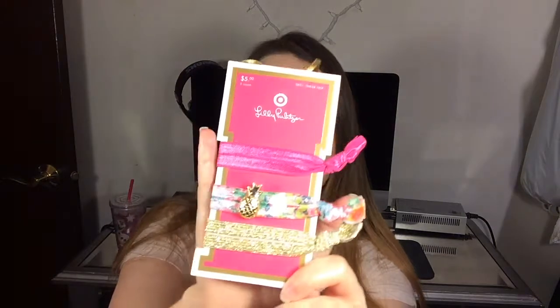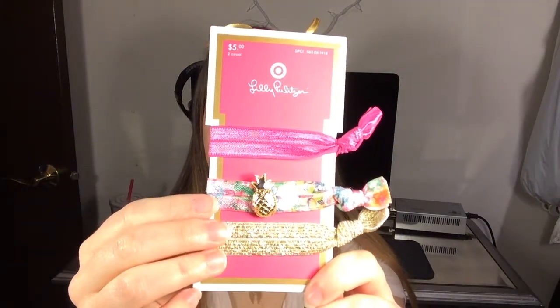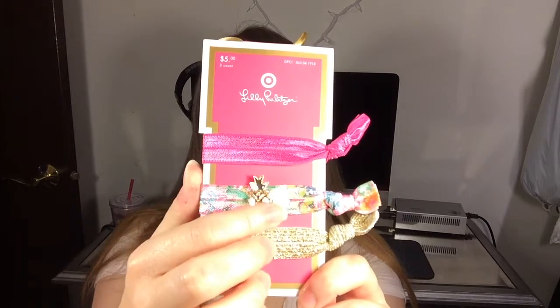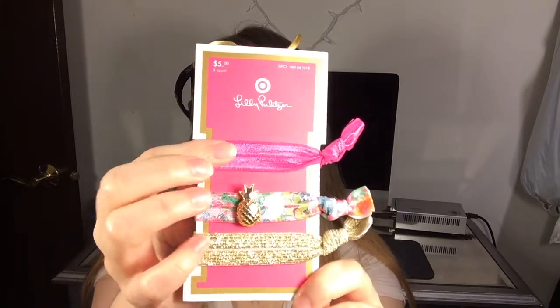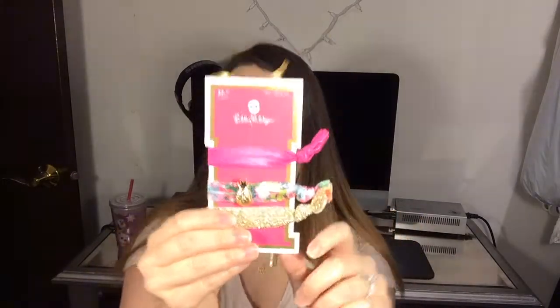I'm just going to show you everything I got. The first thing I got were these cute little hair ties. This one is so cute — it has a little pineapple that slides back and forth, and they're just like those ones that are more decorative with the knots at the end. Little fancy hair ties versus regular ones, but these are cute.